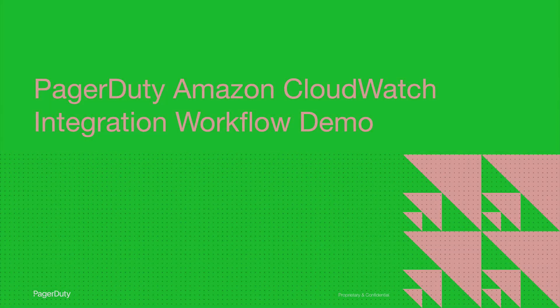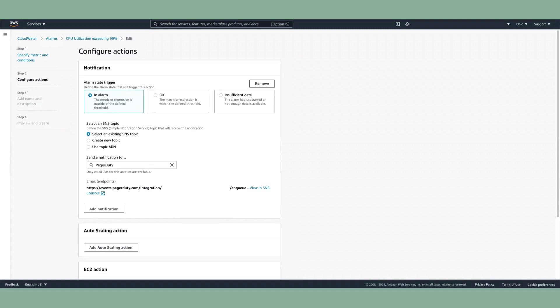Now let's show you a workflow demo of the PagerDuty Amazon CloudWatch integration by our solution architect, Joe Pusateri. Let's see how to leverage PagerDuty for a CloudWatch alarm. Here, I'm editing a CloudWatch alarm on an EC2 metric. When this alarm state changes to in-alarm, it's configured to place an event in an SNS topic.